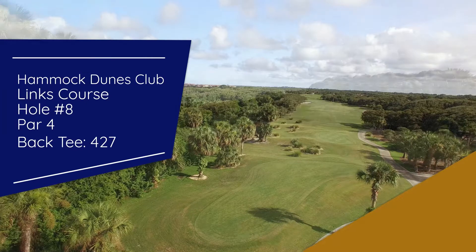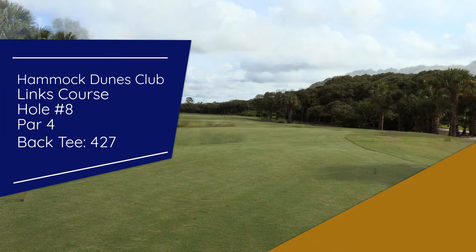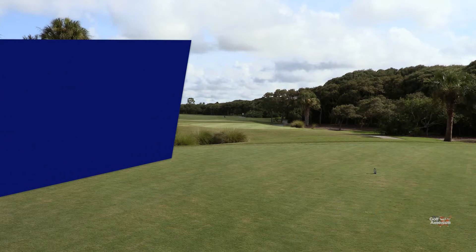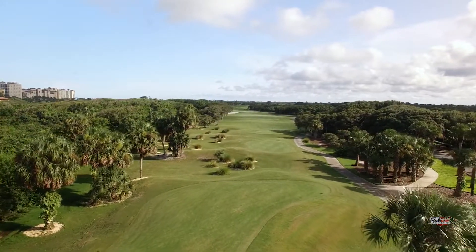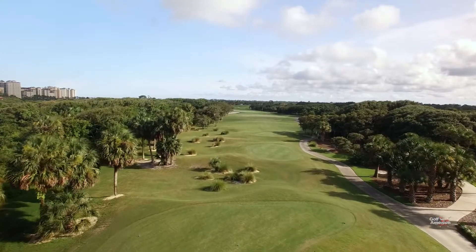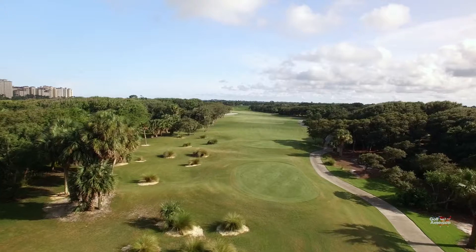Holdenbury may not be the longest par four on the Links Course here at Hammock Dunes Club, but it's the longest in terms of the prevailing wind that you're hitting into. You have some trees on the left, OB on the right, and the prevailing wind tends to push you towards that right OB.